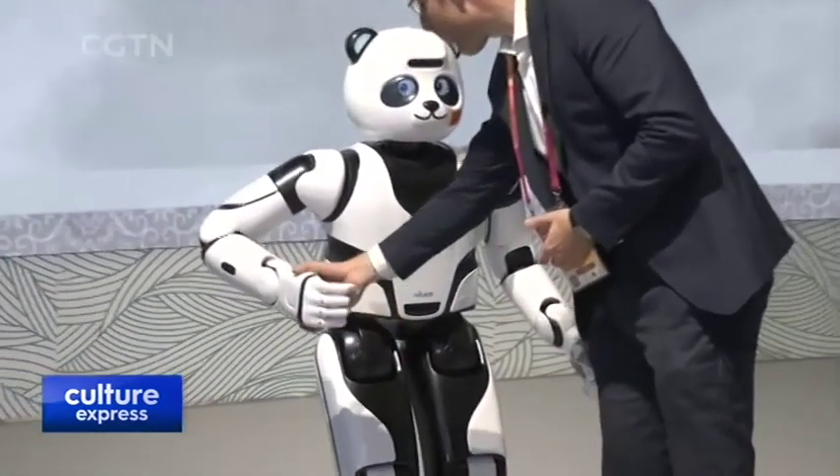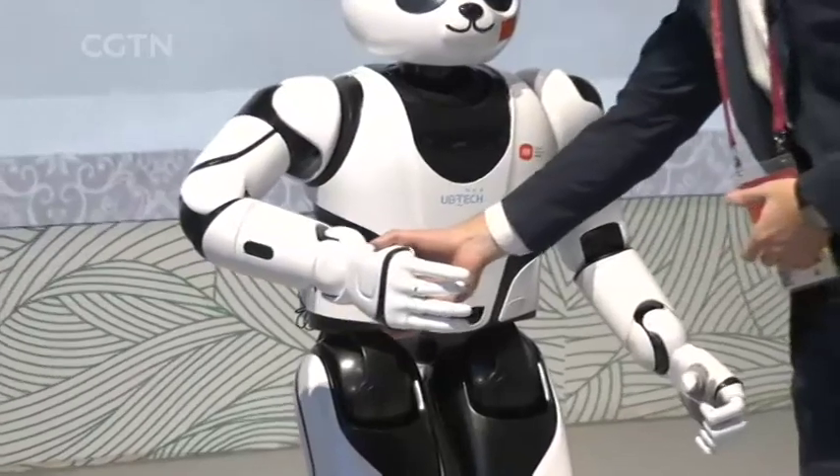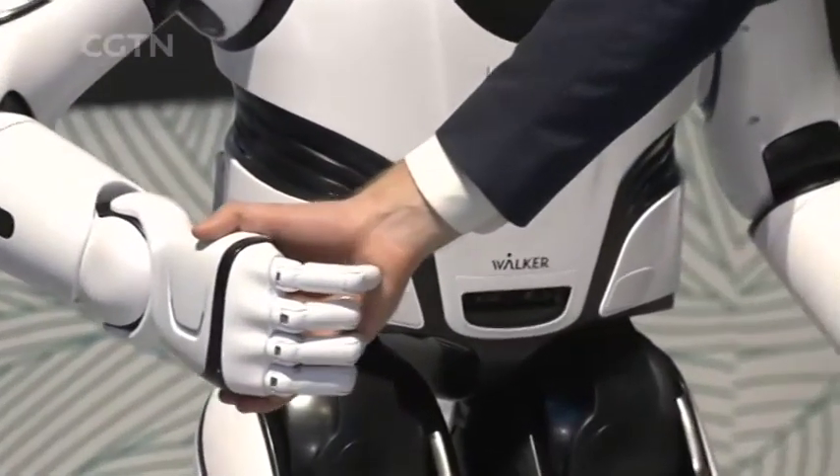Even those of slightly unwilling reporters. Jacob Greaves, CGTN, in Dubai.